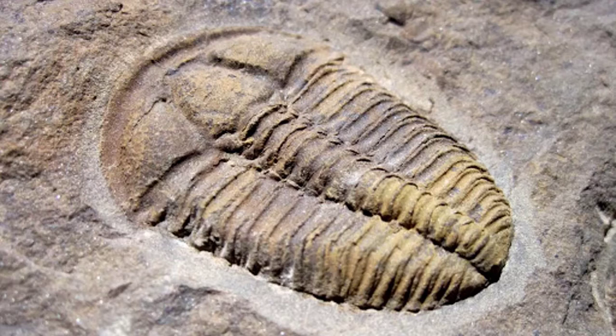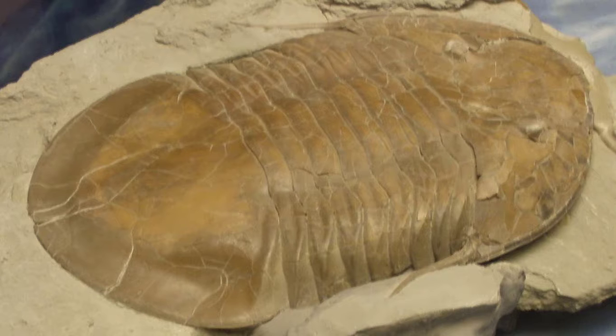Another trilobite, sometimes called the 'corner core' trilobite, lived in the seas of the mid-Cambrian period about 510 million years ago. It was one of the smaller trilobites, like Trinocleus, and was about two to five centimeters long.